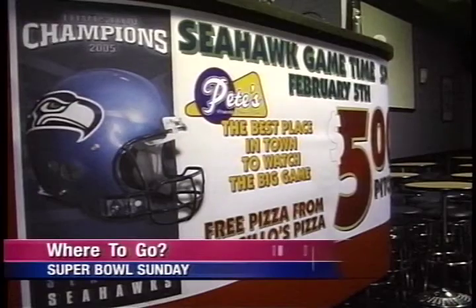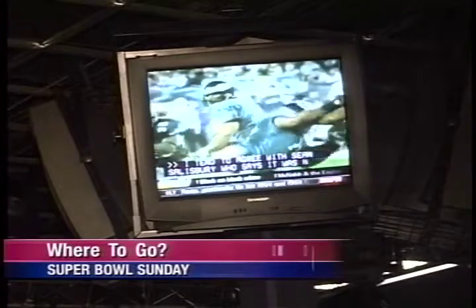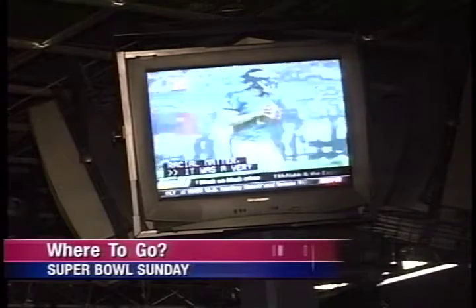Super Bowl is just three days away, and the question is: have you found that hot spot to celebrate? There are a number of places to celebrate on Sunday. For the first time on Sunday, the club will have free pizza.